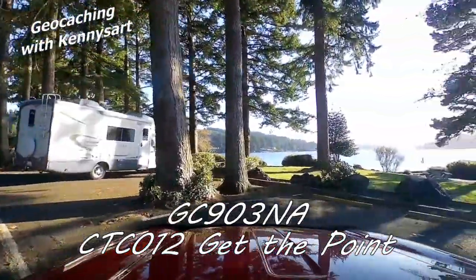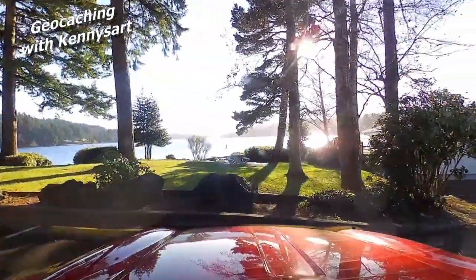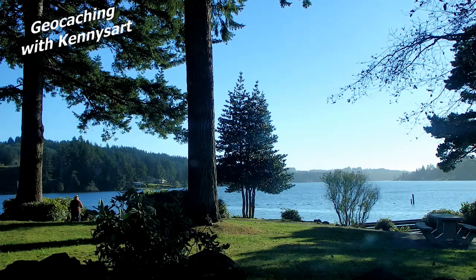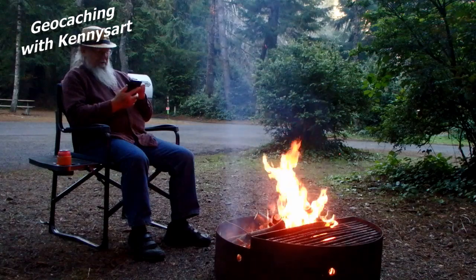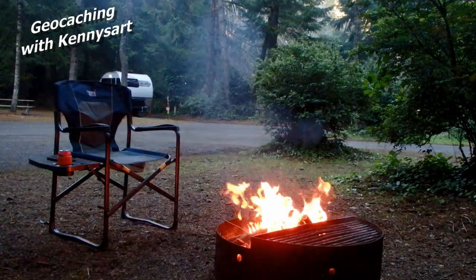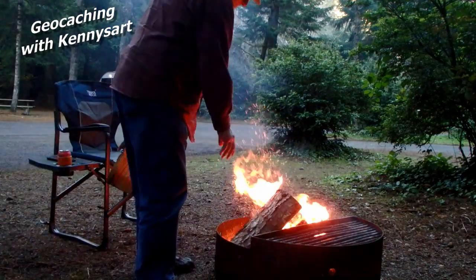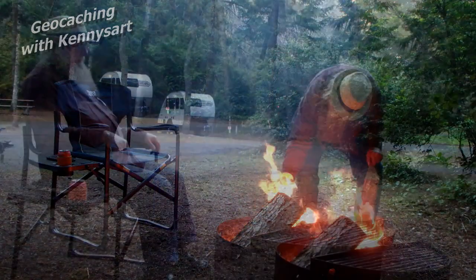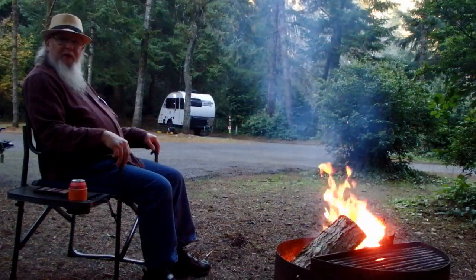This is the last one for today. A guy was sitting in a motor home, fast asleep, as I found the geocache in front of him. No stealth needed here. Got back to the campsite just before dark. Time for some food and a beer or two and sit by the campfire. I will finish tomorrow. It's been a good day.